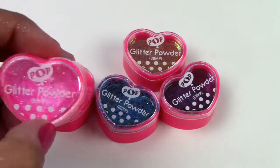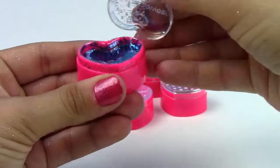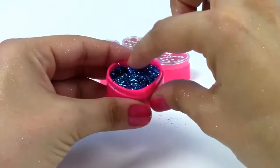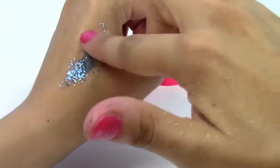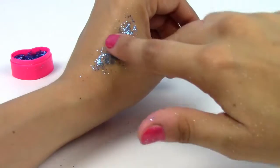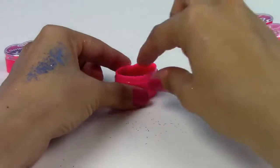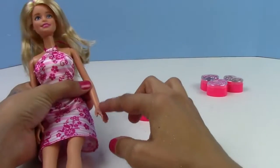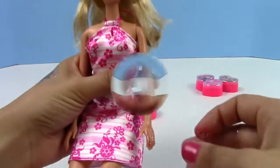Here's our pop glitter powder and it comes in this really cute heart-shaped container. Here's our blue. This goes on really smooth but once you put it on your skin it stays in place pretty well. We also have this one that's almost like an orange — so beautiful!